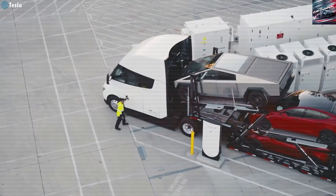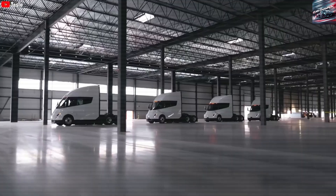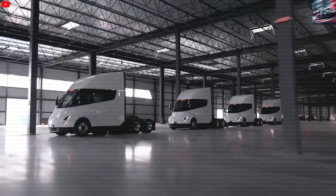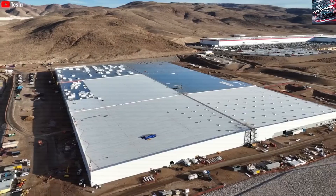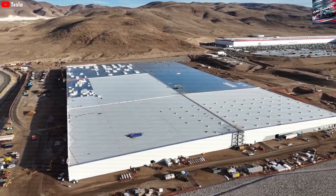Many drivers say they enjoy the quiet ride, fast acceleration, and lower stress of driving the Semi. Some say they feel safer and less tired after a day's work, which could help reduce driver burnout.